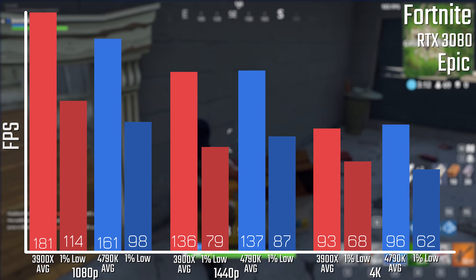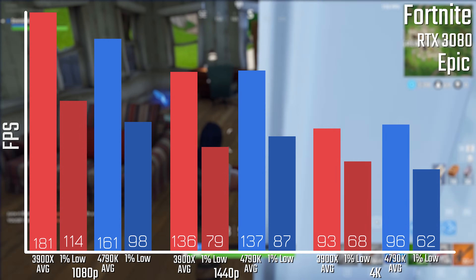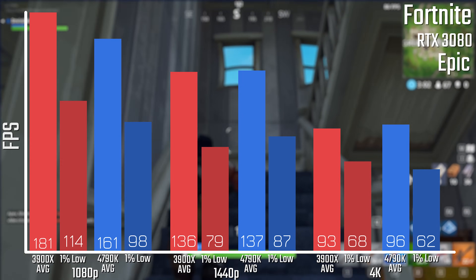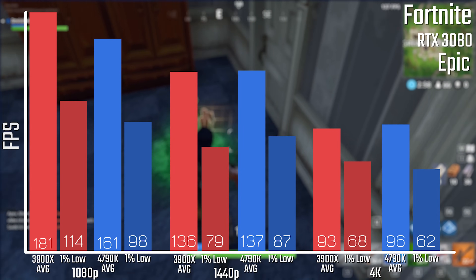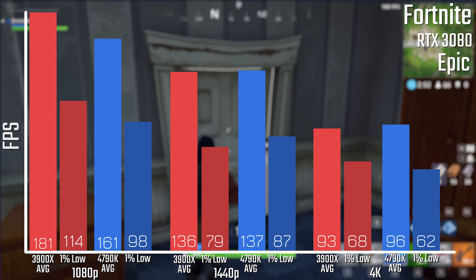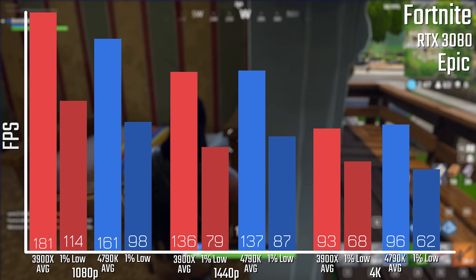When it comes to Fortnite, this one is a little closer with only a 20 FPS loss at 1080p, and almost exactly on par at 4K and 1440p, even on the 1% lows. In fact, the 4790K is actually technically better here across the board at 1440p and 4K.